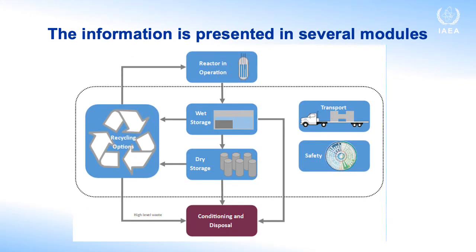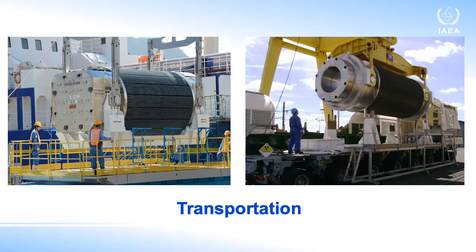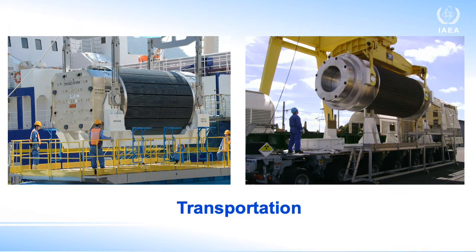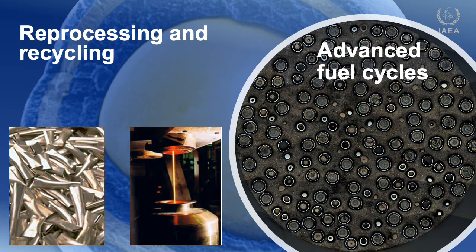The information is presented in several modules: The Fundamentals of Spent Fuel Management, The Transportation of Spent Fuel, Spent Fuel Storage, and Reprocessing and Recycling and Advanced Fuel Cycles.